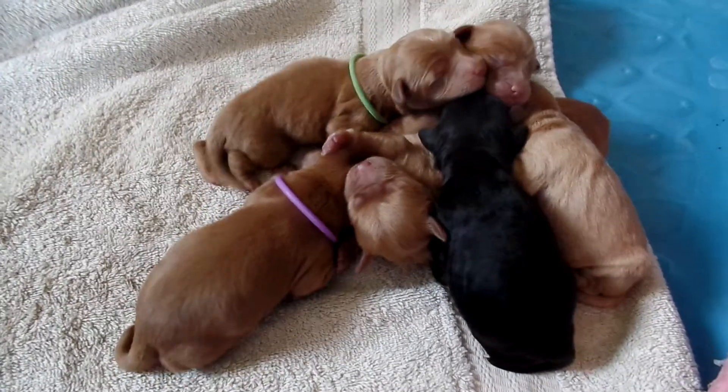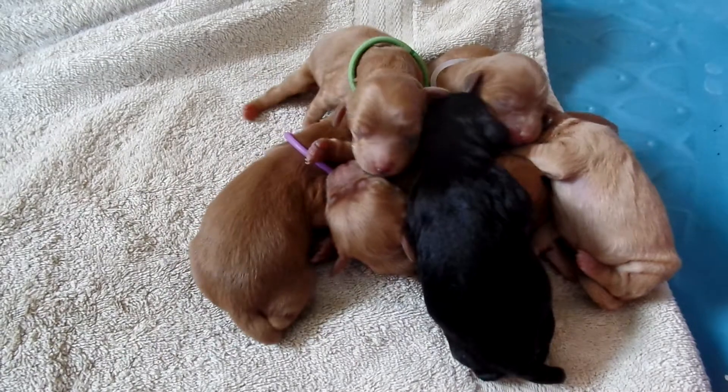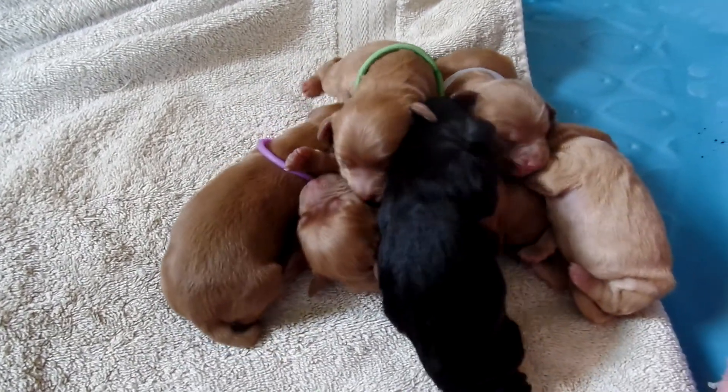As you can see, they're moving and shaking here. We ended up with seven puppies — two females and five males.